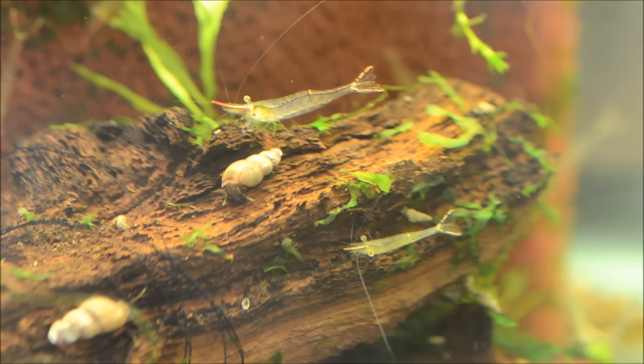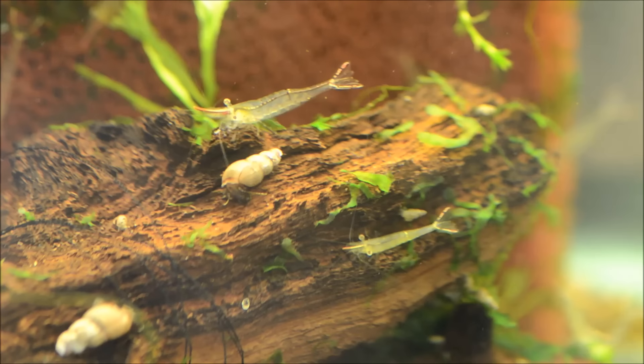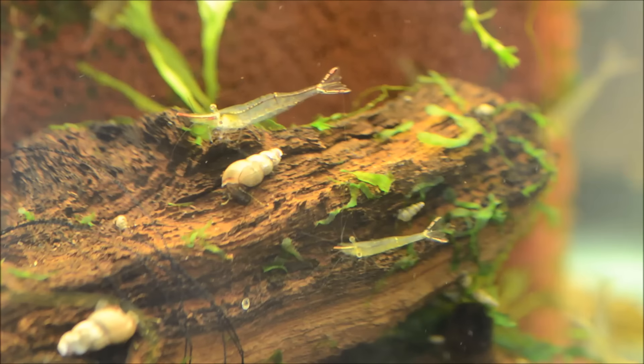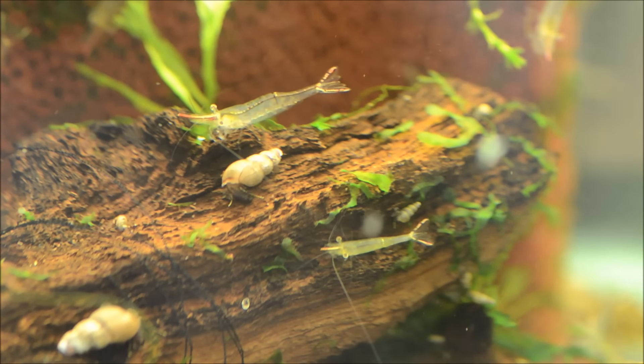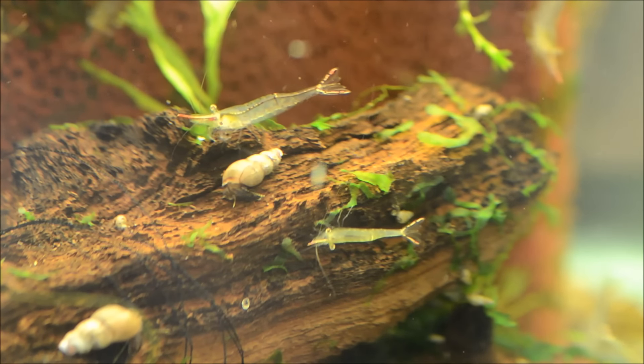You can probably see why these guys have the name Pinocchio shrimp. They have that really long red nose, or rostrum, which gives them a different appearance from most dwarf shrimp. They also tend to swim with their head down and their tail up, which is pretty cool.